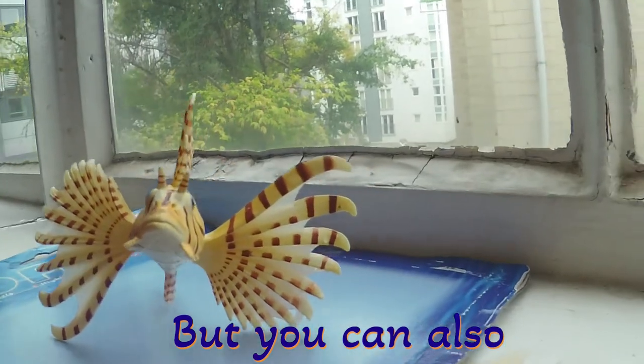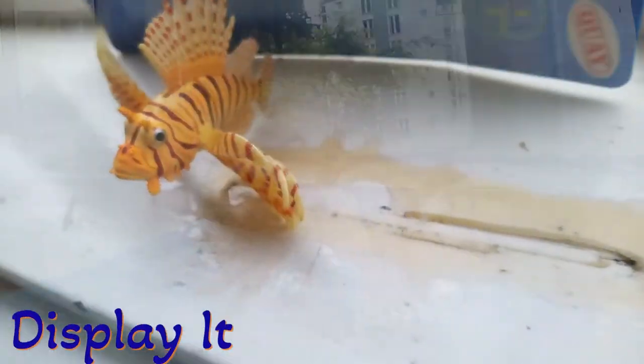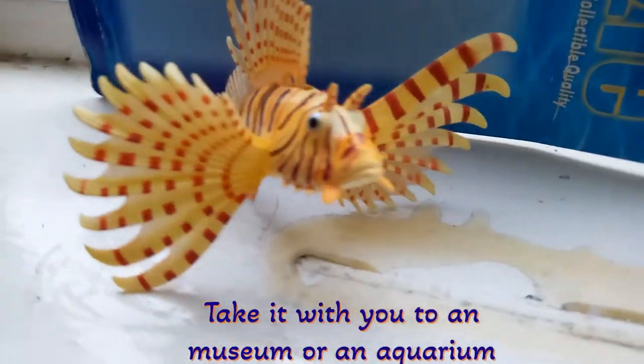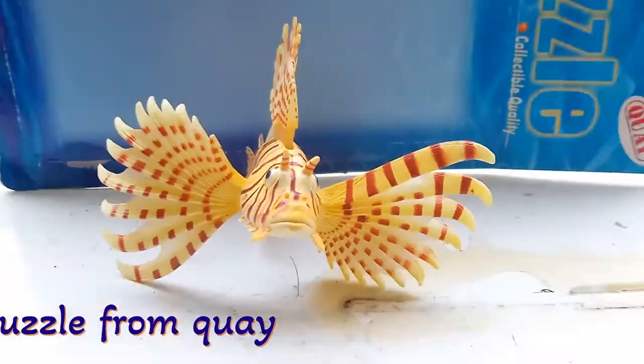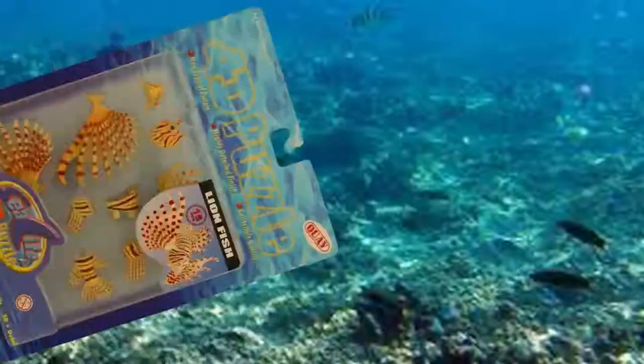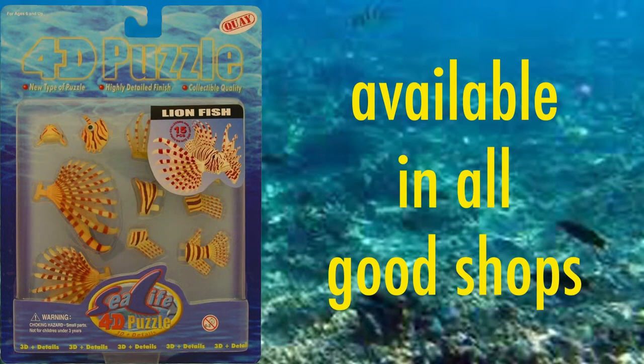But you can also display it. Take it to a museum or an aquarium. The 4D Lionfish Puzzle from Cray — available in all good shops.